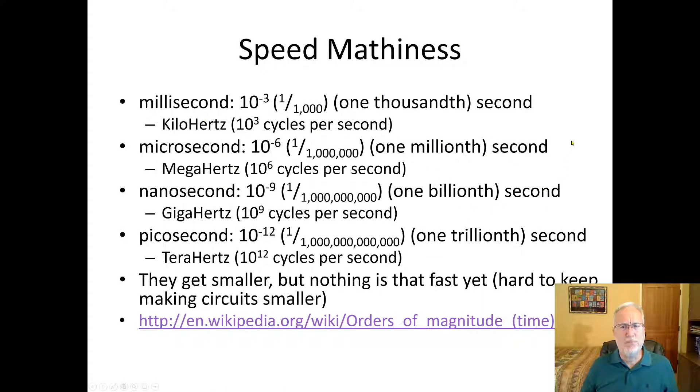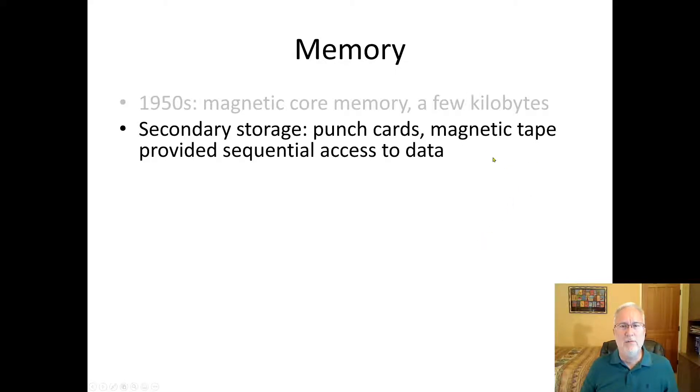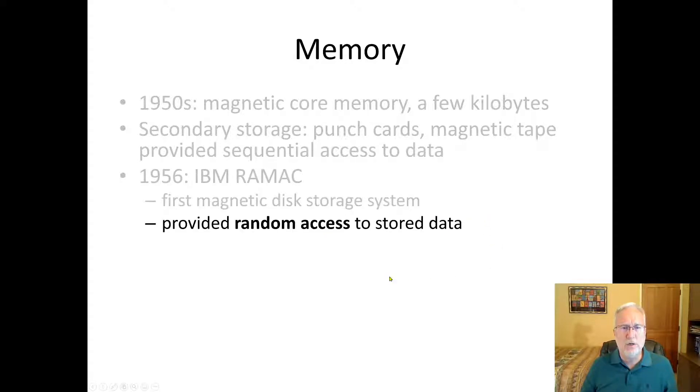Here's speed — you can pause to take a look at this. Memory: magnetic core was just a few kilobytes; now your phone has way more than that. Punch cards, magnetic tape — this is external memory to the computer. The first magnetic disk storage system came in the mid-50s and provided random access. Before that, it was all sequential access — you had to access items in order like a playlist.